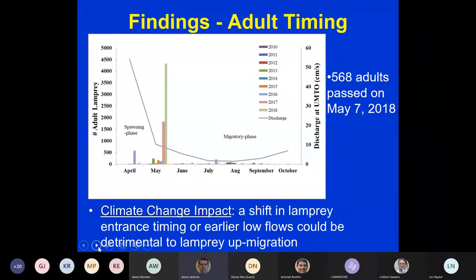This graph on adult timing shows the solid line as discharge in the Umatilla River, averaged from 2010 through 2018. We have two groups of lamprey entering the river: spawning-phase fish that will spawn that very year, arriving in April and May; and migratory-phase fish that entered the Columbia River in spring and moved into the tributary to overwinter. A shift in lamprey entrance timing or earlier low flows could be detrimental to lamprey up-migration.